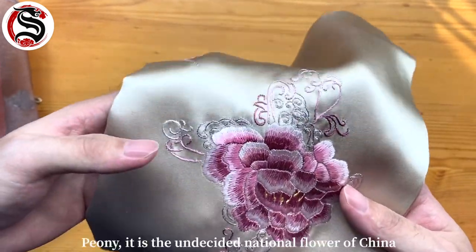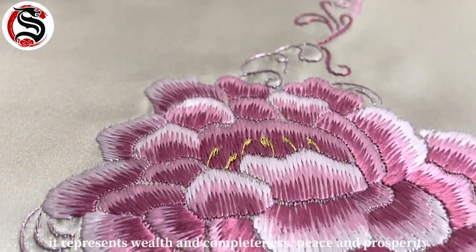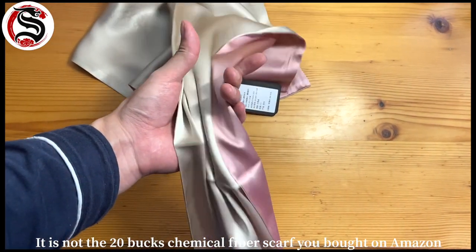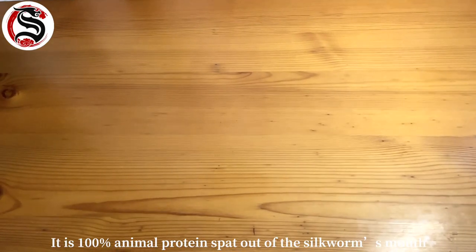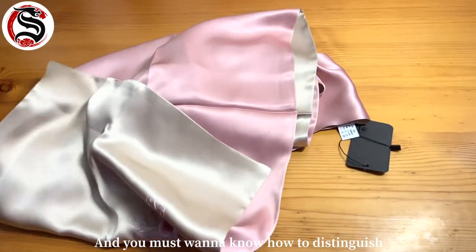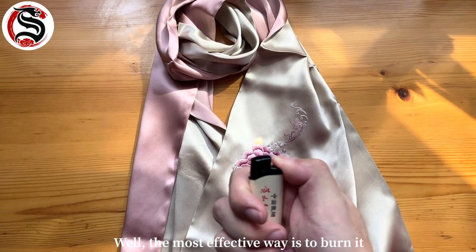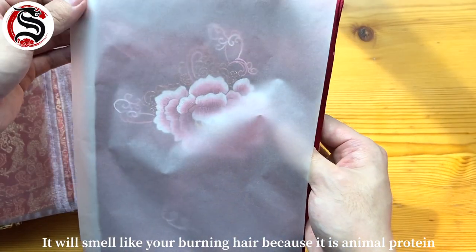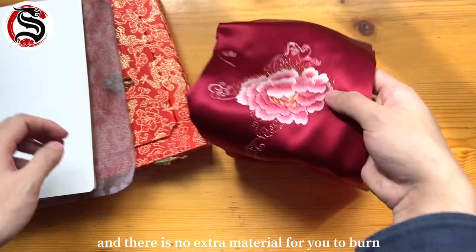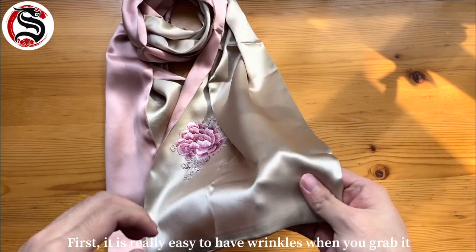The color of the scarf is different on both sides because it has two layers. The pattern on the scarf is handwork embroidery of peony — the unofficial national flower of China — which represents wealth, completeness, peace, and prosperity. This is not the 20-dollar chemical fiber scarf you bought on Amazon; it is 100% animal protein spun out of the silkworm's mouth. This scarf can only be dry cleaned. You probably want to know how to distinguish real silk from chemical fiber. The most effective way is to burn it — it will smell like burning hair because it is animal protein. But since you only have one intact scarf with no extra material to burn, we can use other features instead.